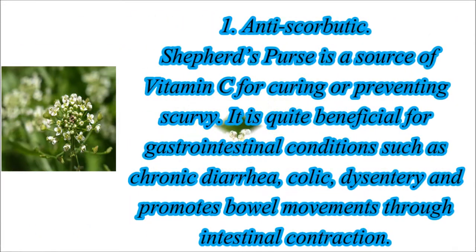1. Anti-Scurvy: Shepherd's Purse is a source of vitamin C for curing or preventing scurvy. It is quite beneficial for gastrointestinal conditions such as chronic diarrhea, colic, and dysentery, and promotes bowel movements through intestinal contraction.